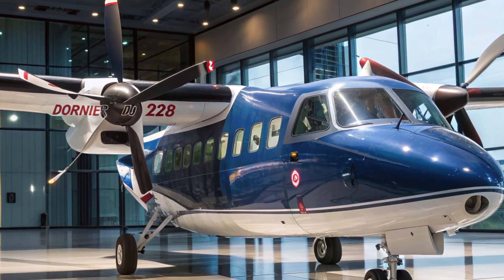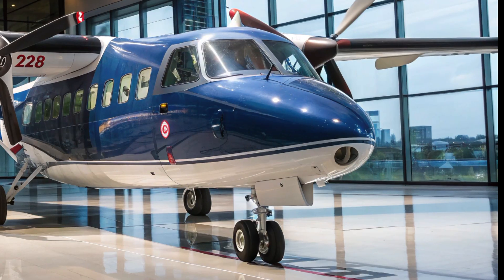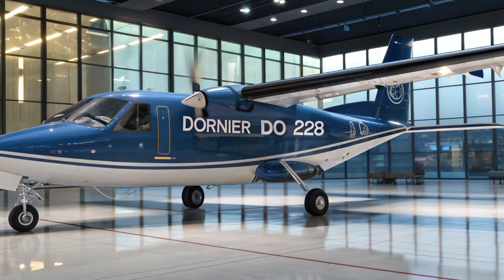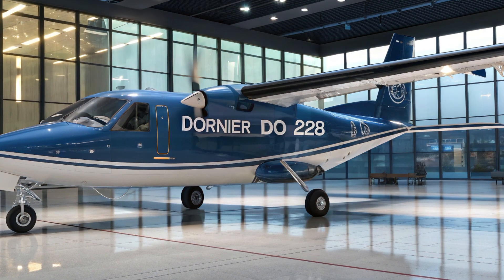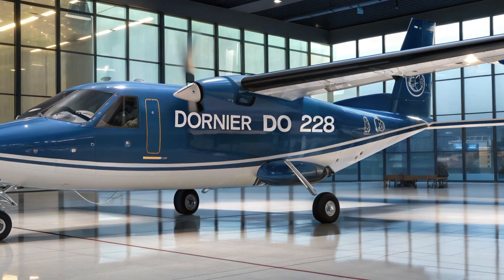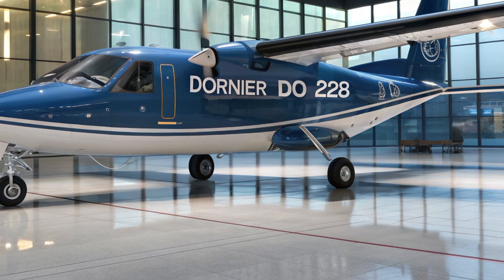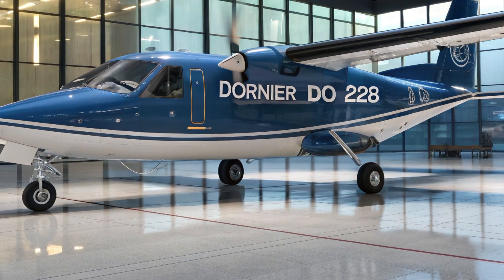So whether it's connecting remote villages to major cities, patrolling the seas, or saving lives during emergencies, the HAL Dornier 228 proves to be an unsung hero of the skies. It's a prime example of engineering that meets real-world needs, all while pushing the boundaries of what a utility aircraft can achieve.